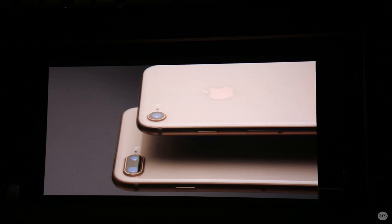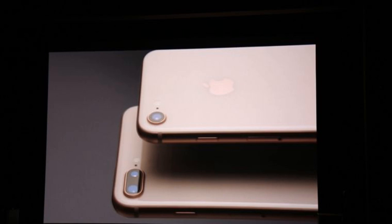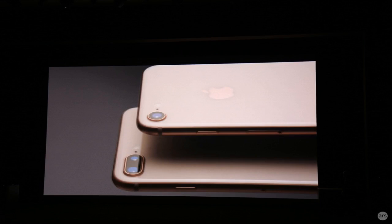Glass adds a slick, if fragile, look to the new smartphone, but it also allows for wireless charging. This has been a long-rumored feature for the new iPhones, and Apple confirmed today that the iPhone 8 models will support Qi wireless charging with an optional charging pad. The iPhone 8 models use induction-based wireless charging, which is the same technology used to charge the Apple Watch.